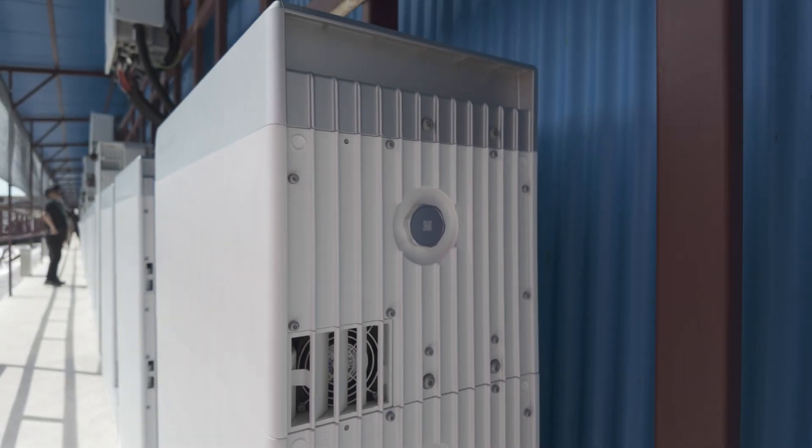There's another challenge about this site: it's right next to the sea — we're 300 meters from the sea. So the SIGEN stack is C5M corrosion resistant, which is really important in this salty environment. It's also really hot, about 30 degrees today, so these battery modules are actively cooled with cooling fans on the side as well as the power conversion equipment.